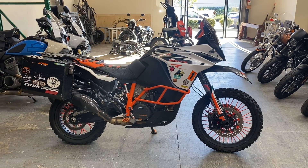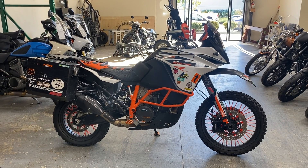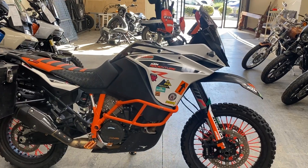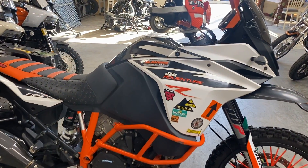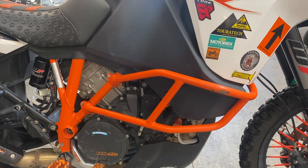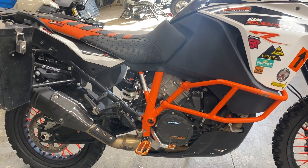Hey Riders! We're here with a 2018 KTM 1090 Adventure R. This is the white and orange. This bike comes equipped with the 1050cc V-twin engine and 6-speed transmission.